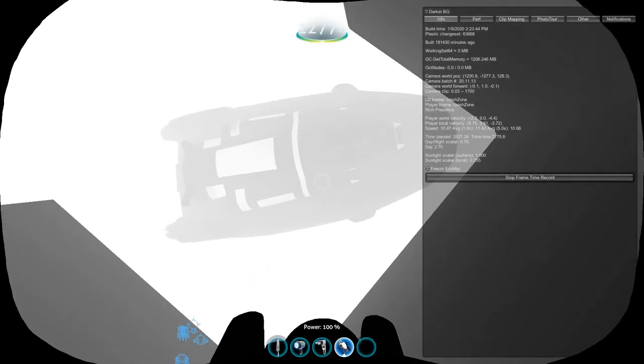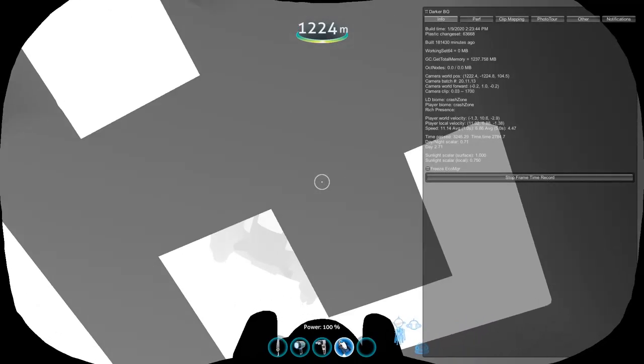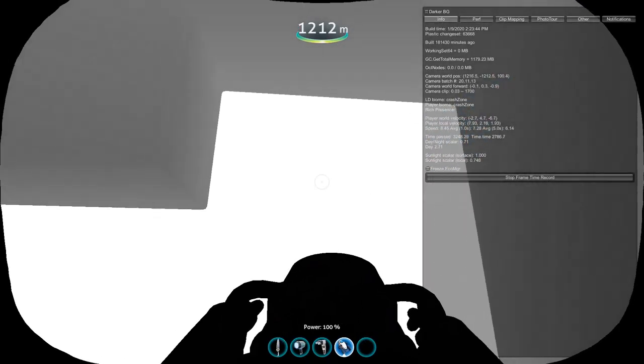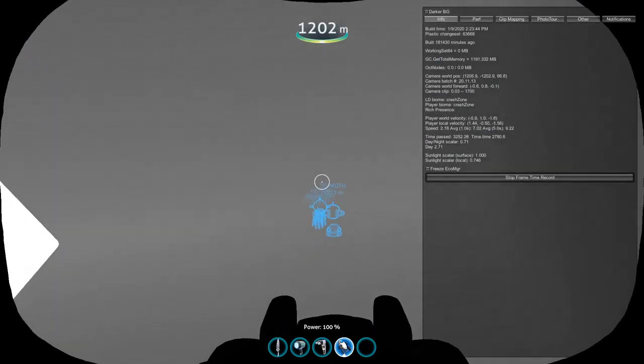I would see an opening — sometimes even the aurora above me — and I would head towards it. Just as I was about to reach it, the walls would load in, making me feel more and more trapped. And Subnautica did this over and over and over again. I was getting more and more hopeless.